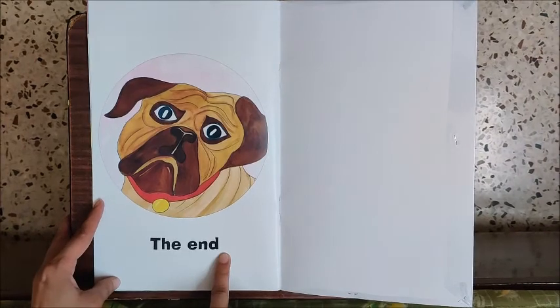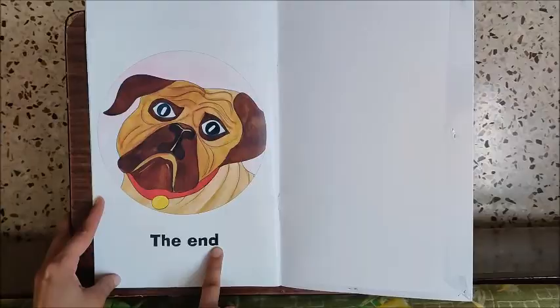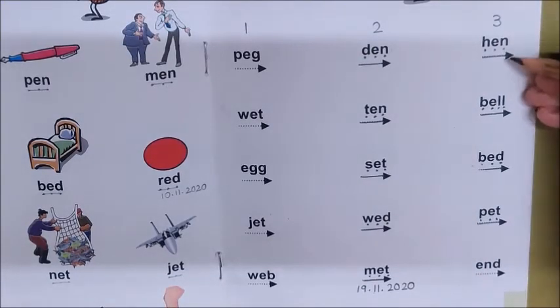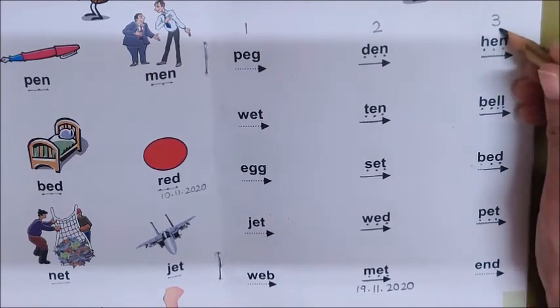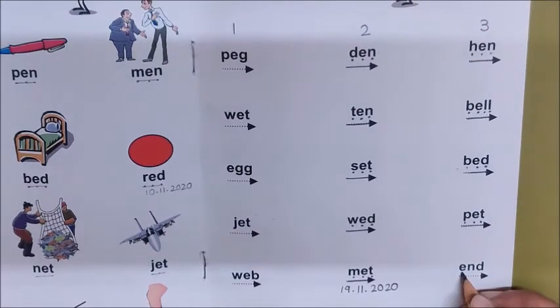Like this children, you also look for the word end in your storybook. Where is the word end here children? It's here — at the end of column 3. This is the word end. Now mark the sounds: Eh, N, D. Now join and read: Eh, N, D — End.